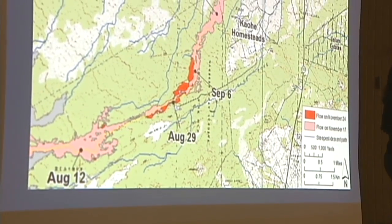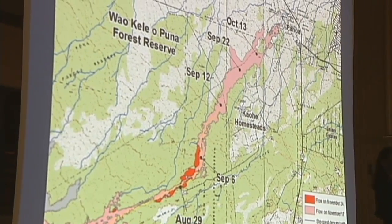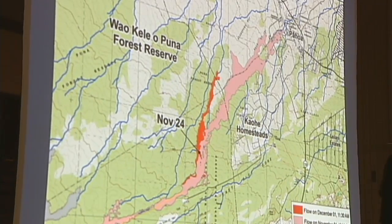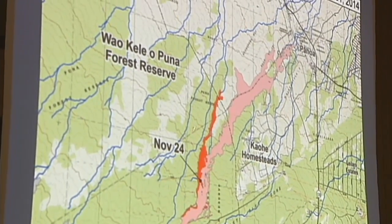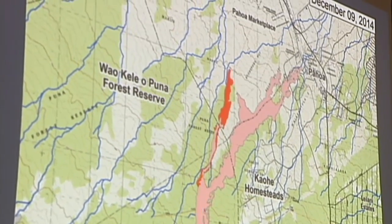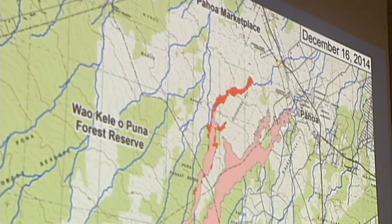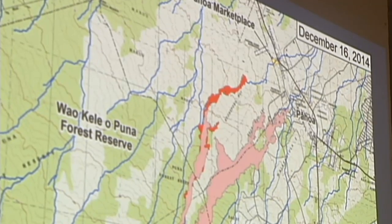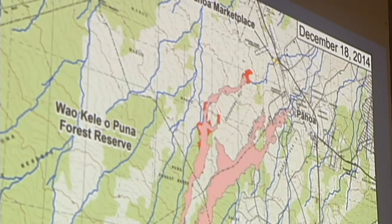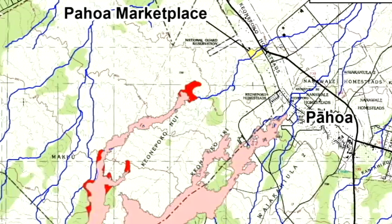Looking at the sequential maps: as of November 24th, the flow was at the initial position. By December 1st, the red — representing the new part of the lava flow — is following the path of steepest descent. By December 9th and then December 16th, breakouts are occurring upslope, including a small breakout from the crack system, while the flow continues to advance. The most recent advance shows continuing breakouts and the widening of the flow, with the two little arms I referred to earlier.